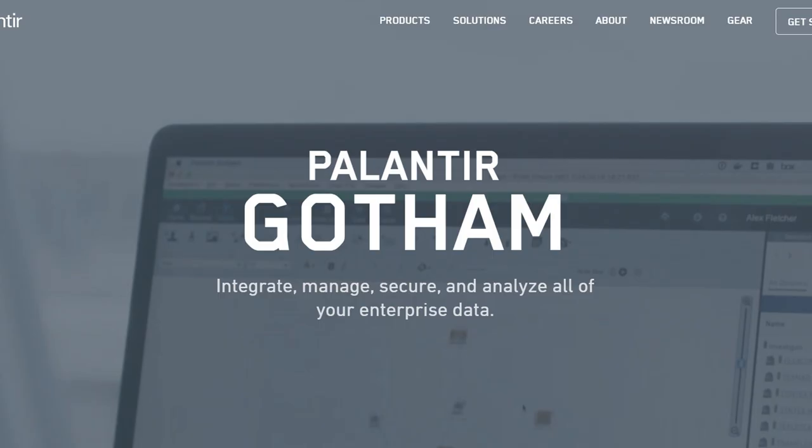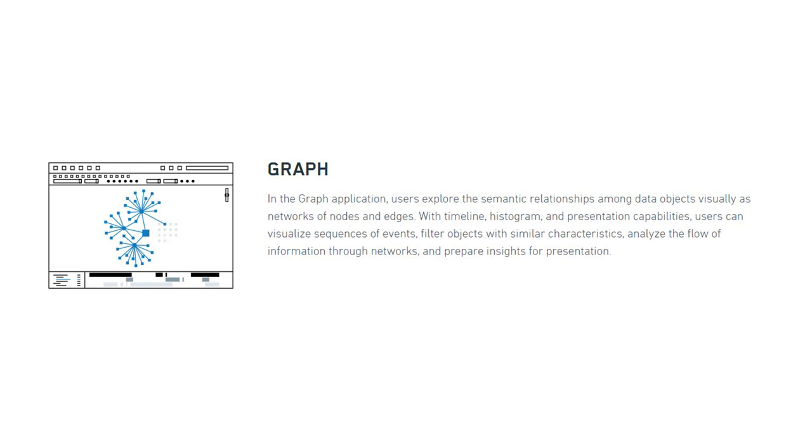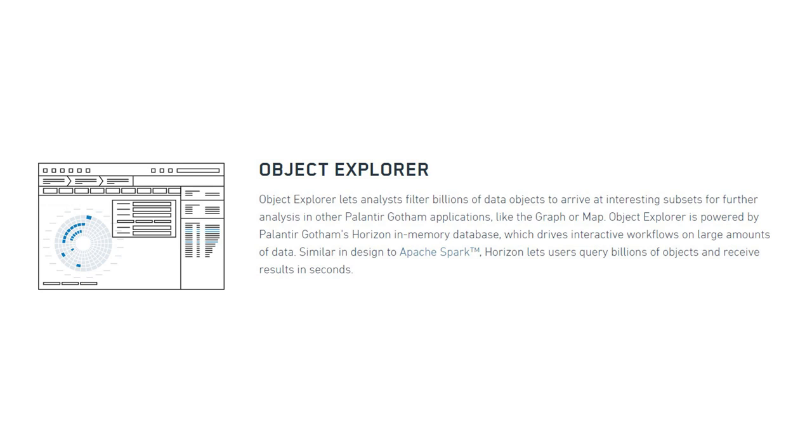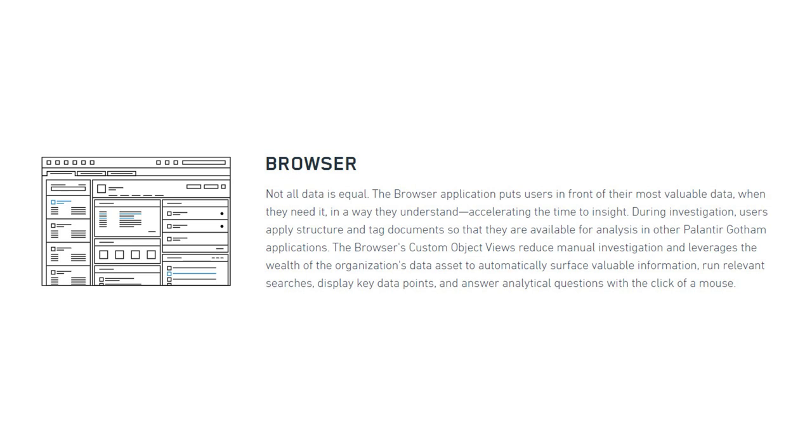Palantir Gotham is a platform that integrates, manages, secures, and analyzes enterprise data. Gotham efficiently integrates and models an organization's data, regardless of type or volume, into a single cohesive data asset that humans use to solve their toughest problems. In the graph application, users explore the relationships among data objects visually as a network of nodes and edges. The map application brings spatial analytics capabilities where users import map layers, track located objects and events, and create heat maps. Object Explorer lets analysts filter billions of data objects for further analysis. The browser accelerates time to insight by automatically surfacing valuable information, running relevant searches, and answering analytical questions with the click of a mouse.